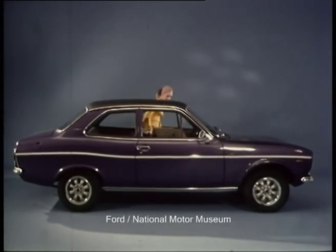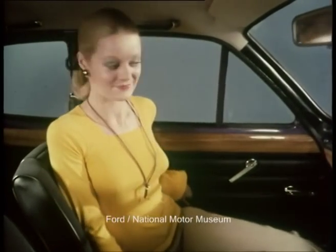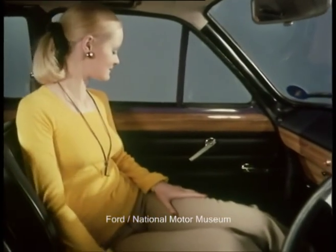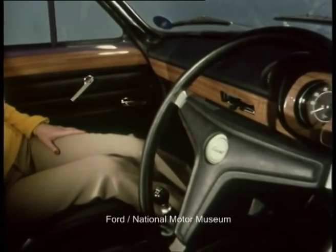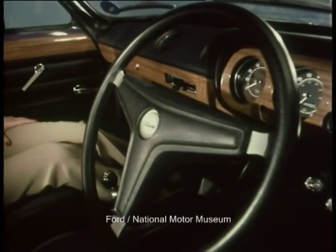The Escort 1300e will be a head-turner on the road and in the showroom. The interior is comfortable and tasteful — you'll feel at home straight away. Genuine polished wood is featured on the door cappings, the fascia and the instruments surround.